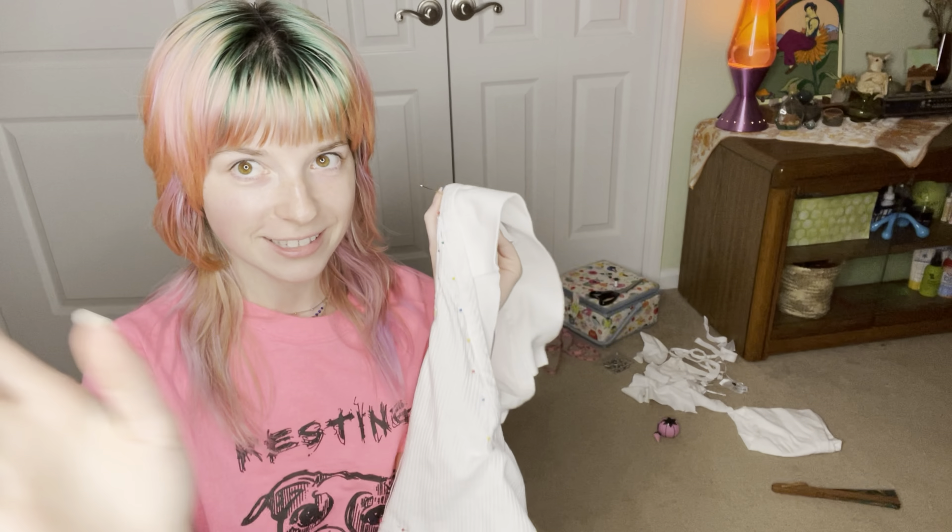I'm just about halfway done sewing this top. I thought my thread was getting messed up but actually, as I'm sewing and repairing this side, the H&M thread on the other side is coming undone — so as I repair and repurpose, it deteriorates.